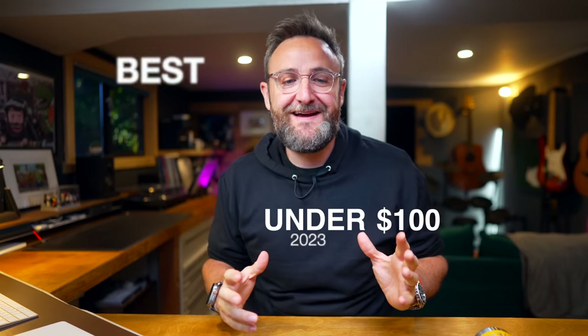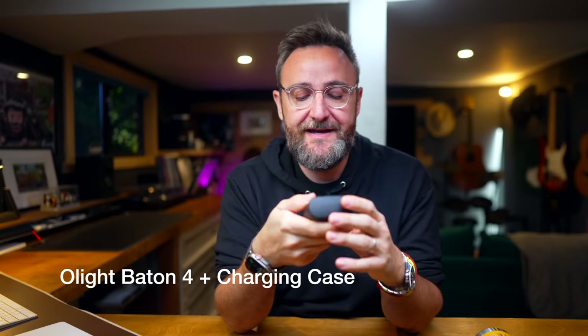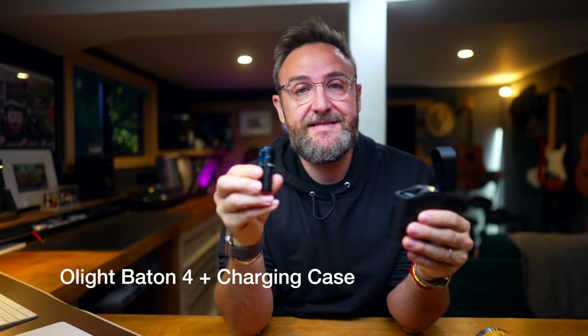We've got a lot to get through so let's move on to flashlights. My top pick is this from Olight. I'm a huge fan of Olight as a brand and they've just brought out the Batten 4, which is a nice small pocketable flashlight. This one comes with a charging case which really multiplies the power of this flashlight.